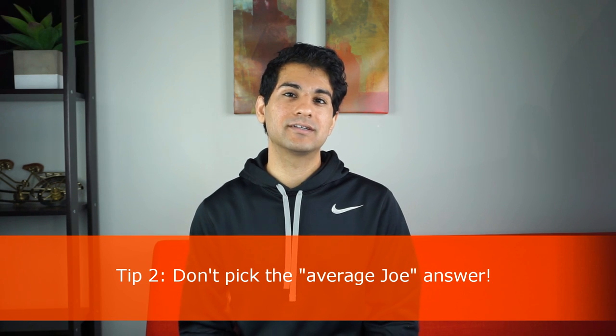My second tip is to not pick the average Joe answer. The average Joe answer is basically the choice the teacher designed for you to pick if you're not paying careful attention or haven't studied well. For example, if there are calculations in a question and everything is in feet but the answer choices are in yards, you need to convert your answer into yards at the very end — otherwise you pick the average Joe answer.